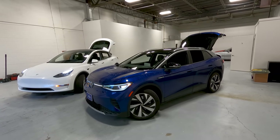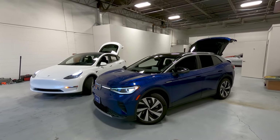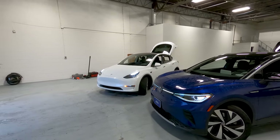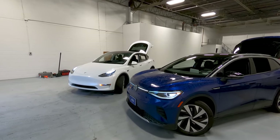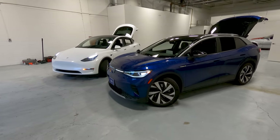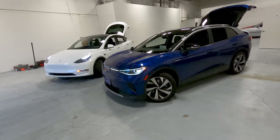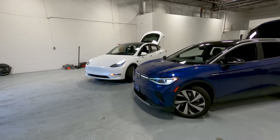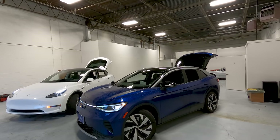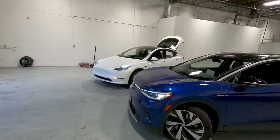Three years of free Electrify America charging comes with the ID.4 — if you road trip a lot, that can really add up. With Tesla, using a referral code gets you about 1,000 miles of free supercharging, roughly $100 worth, so three years of Electrify America charging will likely go further. The ID.4 also has traditional blind spot monitoring with indicators on the mirrors even in base trim. The Model Y has a blind spot warning that alerts you if you try to merge, but no mirror indicators. And the turning radius in the ID.4 is awesome — one of the best on the market.